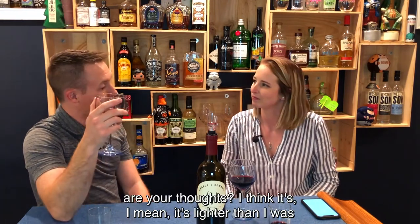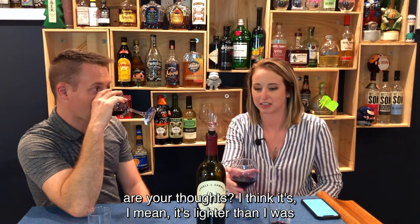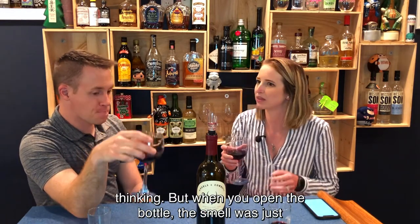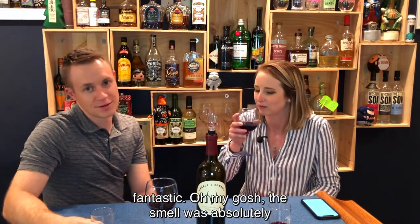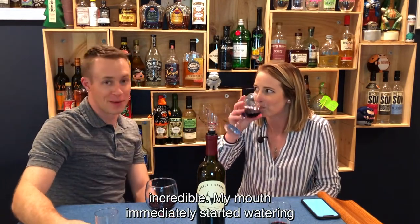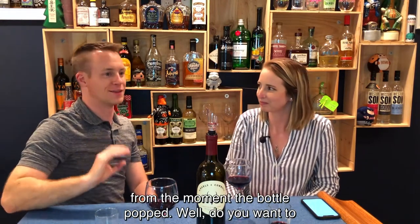What are your thoughts? I think it's lighter than I was thinking, but when you open the bottle, the smell was just fantastic. Oh my gosh, the smell was absolutely incredible. My mouth immediately started watering from the moment the bottle popped.